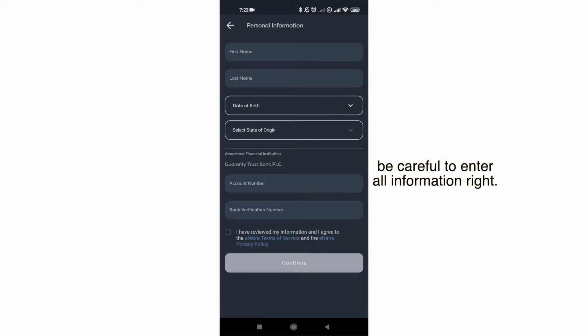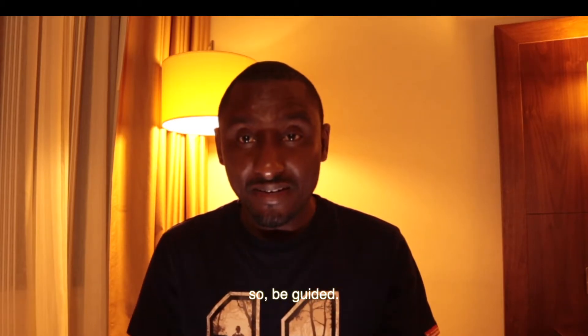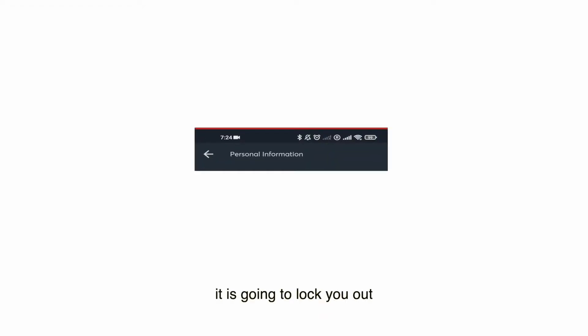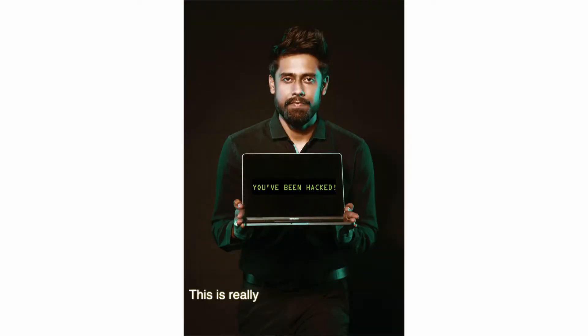Be careful to enter all information correctly — date of birth, surname, account number, BVN. As you are entering the info, it's verifying your KYC information from the BVN database, so be guided. If you try entering wrong info multiple times, it's going to lock you out and give you an error message: 'Please contact support — too many attempts.' This is really good for security against brute force attacks.